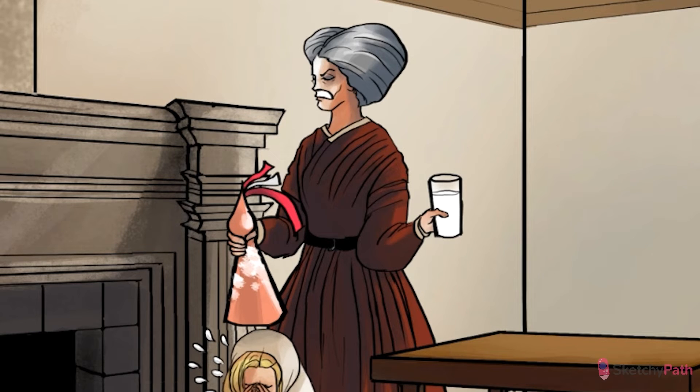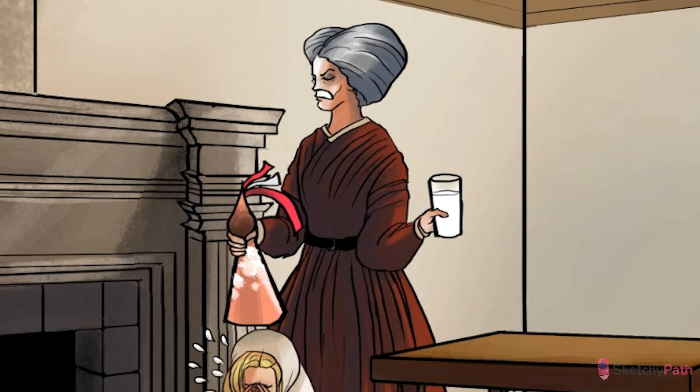Yes, cell death. Just take a look — this cranky mistress kills everything she touches, including dreams. See how that aortic valve is getting all necrotic? Calcification is one of the hallmarks of cell injury and death, left behind after any kind of tissue necrosis.